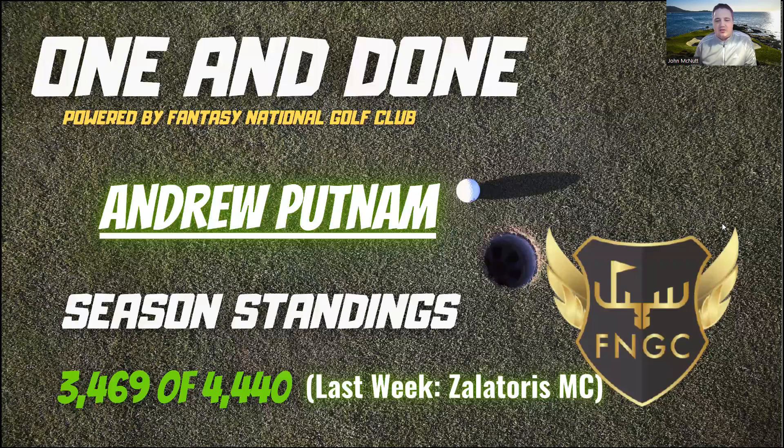The last thing to talk about is my one-and-done selection. Last week didn't go well — I had Will Zalatoris and he missed the cut; it should have been Max Homa. This week I'm going with Andrew Putnam. He rates out really well in my modeling, a lot of people are already betting him on their outright cards, and I think he has the perfect game for this course along with real experience here. He's my one-and-done pick this week.